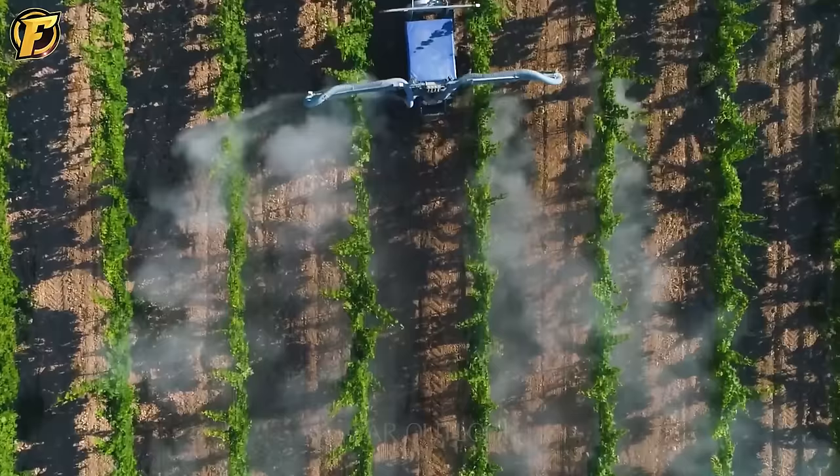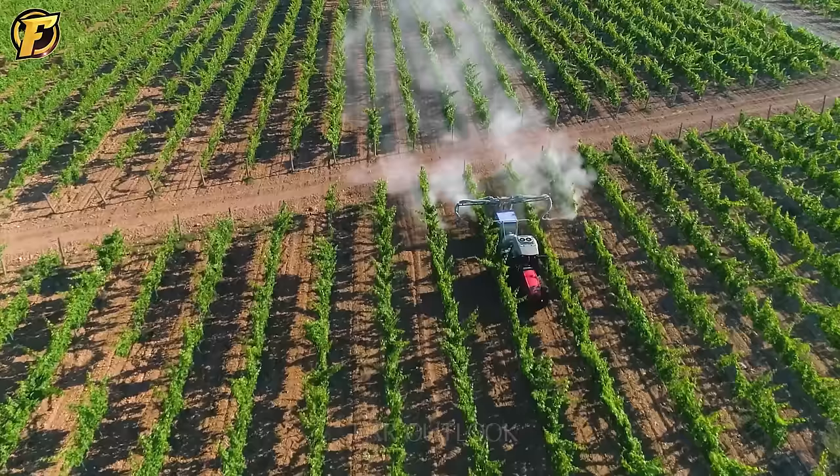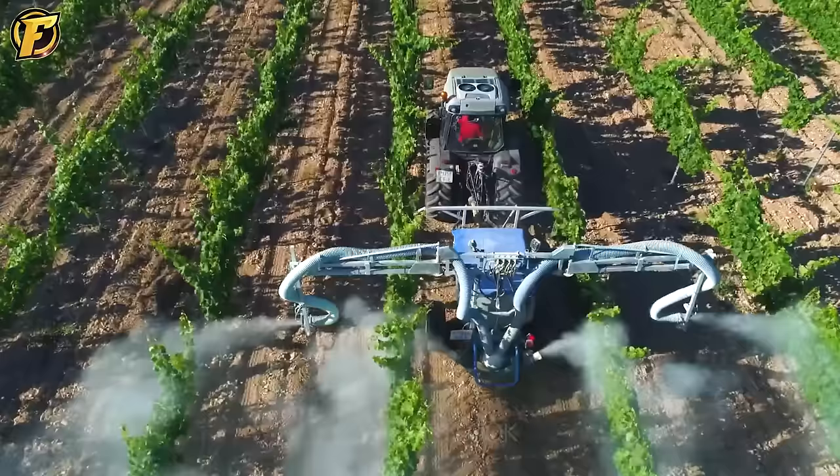This sprayer is an absolute game changer for farmers. It's perfect for those early growing vines and it's not just simple — it's extremely effective too. With this machine, you can save time and reduce labor. It's versatile and very useful.